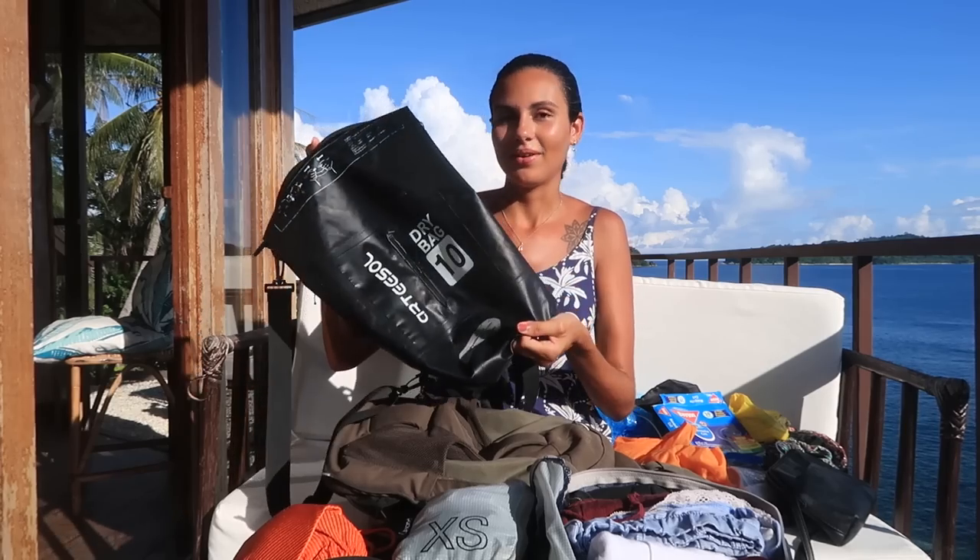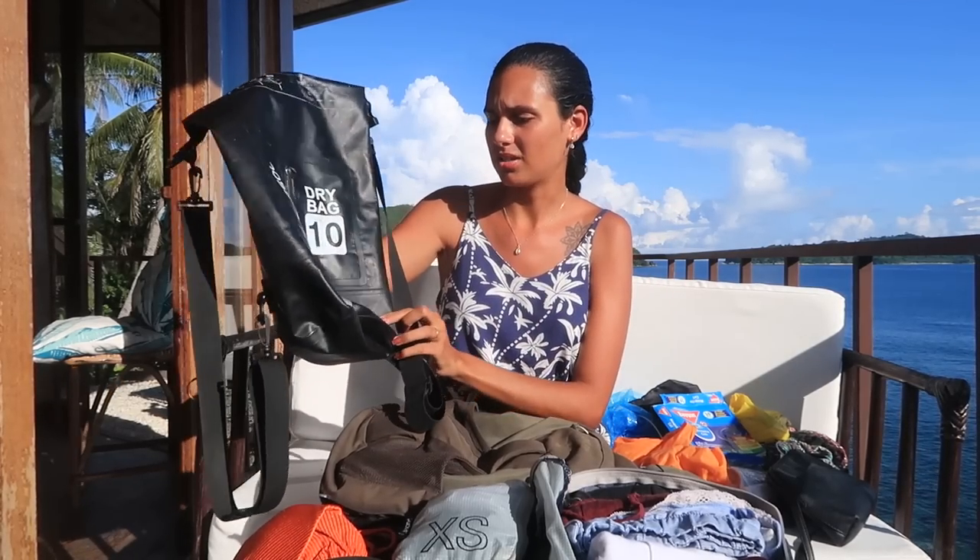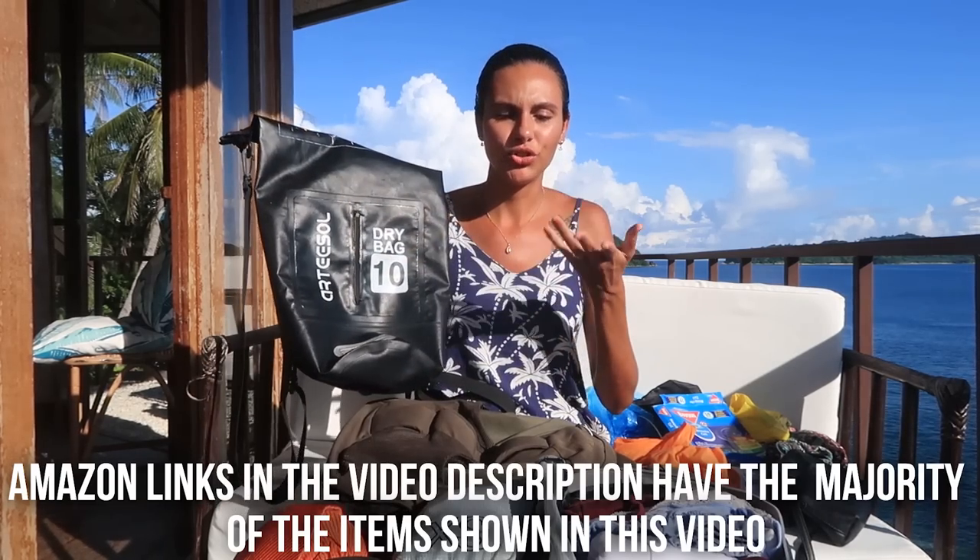Another thing we usually take — me and my husband — is a dry bag. He usually carries it, so I don't need to. If you want to go kayaking or on a boat tour, especially here in the Philippines where we sometimes jump into the ocean, this is very good and very resistant. We've been using it for over a year and it's still working great. You can buy them in many places, like beach destinations in Southeast Asia, but those local ones aren't always as resistant as a quality one.